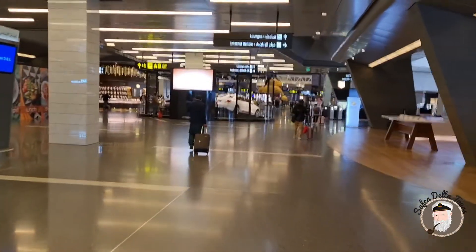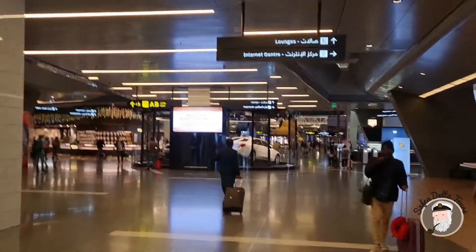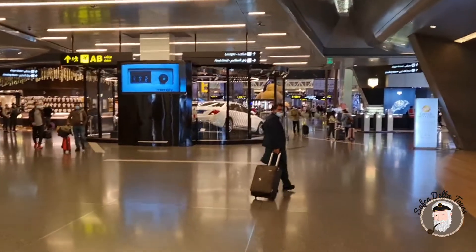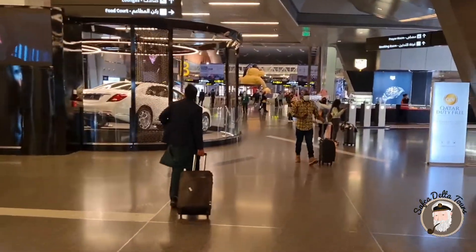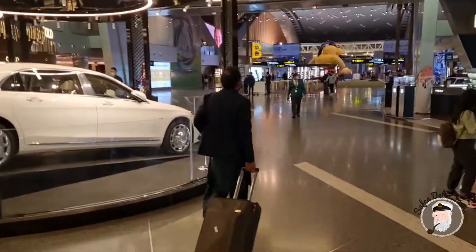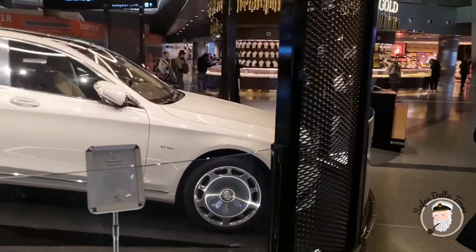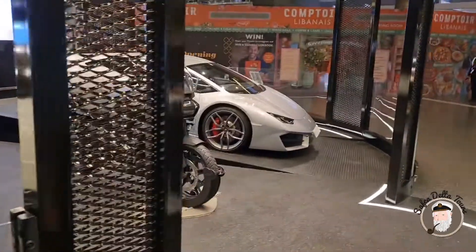We are now heading to the center of the airport. Here there is a small lottery — you can win a Maybach, a motorbike, or a Lamborghini from what I saw. Here we have the Maybach, the motorbike, and the famous Lamborghini.